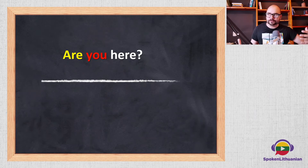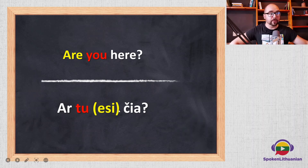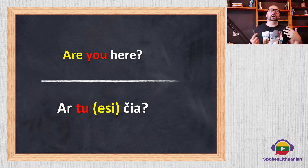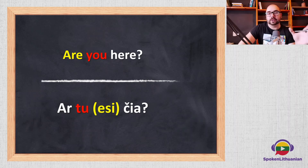We can also say 'ar tu čia?' — without the 'esi'. As you probably understood, the 'esi' part is optional. Sometimes we don't even need to say the verb 'to be' in Lithuanian, because it's implied — especially the verb 'to be'. It's like saying 'you here?' in spoken English. So 'ar tu čia' and 'ar tu esi čia' are both correct.